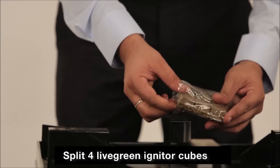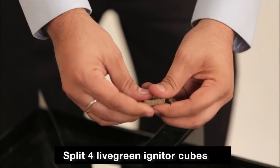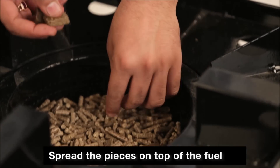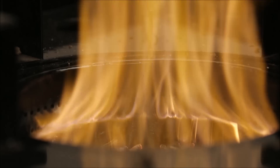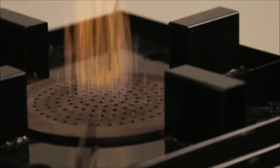To ignite the chulha, take four Live Green eco-friendly and odourless fuel starter tubes and split them sideways to make wafer thin pieces. Spread them on top of the fuel and light it with a candle or a lighter. Place the burner plate on top of the flame to sit on its designated slots on an optional basis.